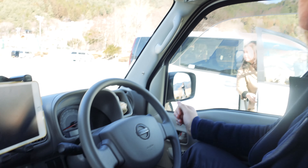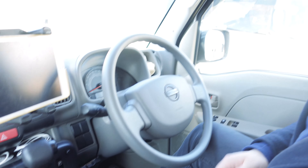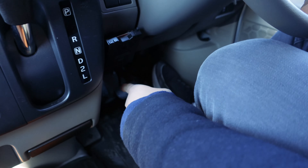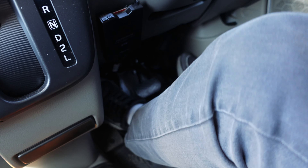I keep getting confused because every car we drive in the UK has the indicator on the left, but here it's on the right. Every time I try to indicate, I keep putting the windscreen wipers on. That's my pet peeve. You're getting there though — you haven't done it in a few days. I haven't done it in 12 hours.